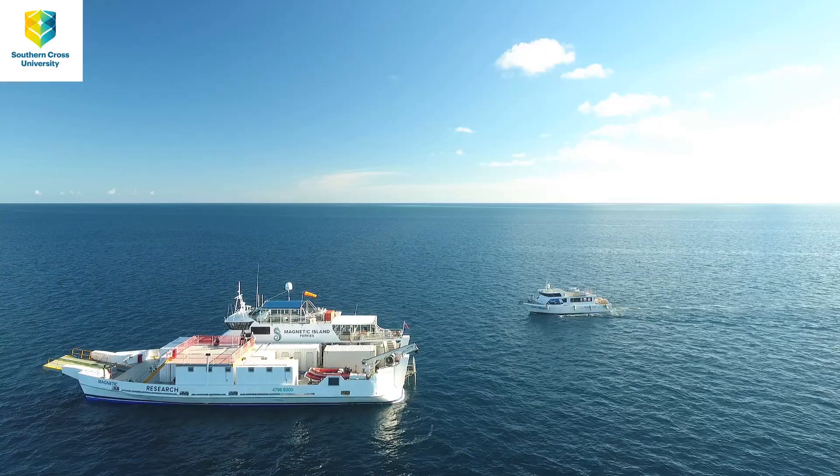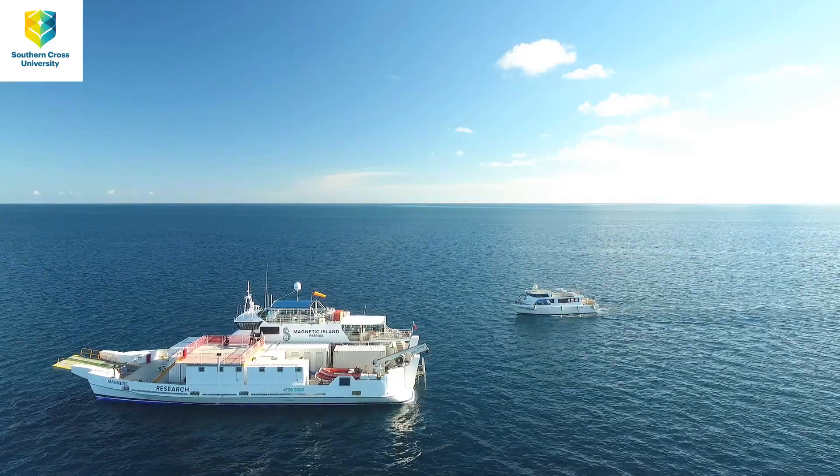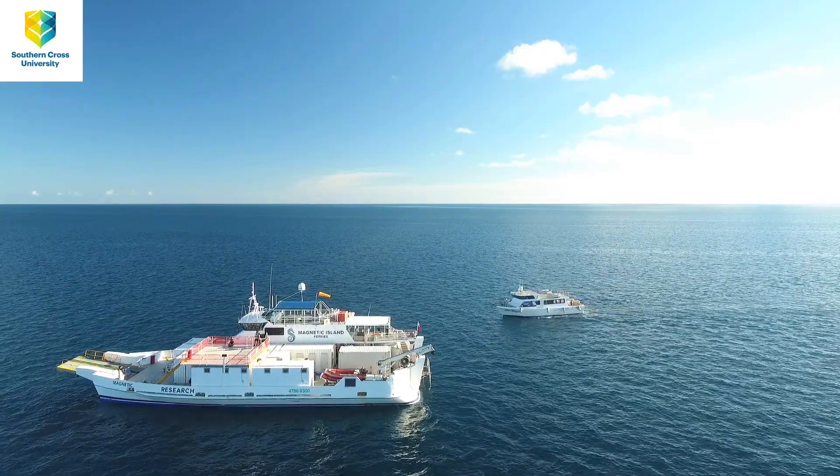This fieldwork mission has several components. One component is to collect background atmospheric data, so we have a whole lab set up on the ship that's sampling air from the front of the boat — the wind before it hits the boat — and we're looking at all the background properties of particles naturally floating around in the air out here on the reef.